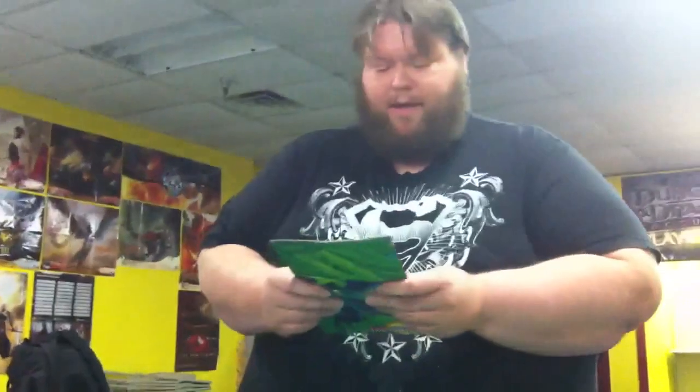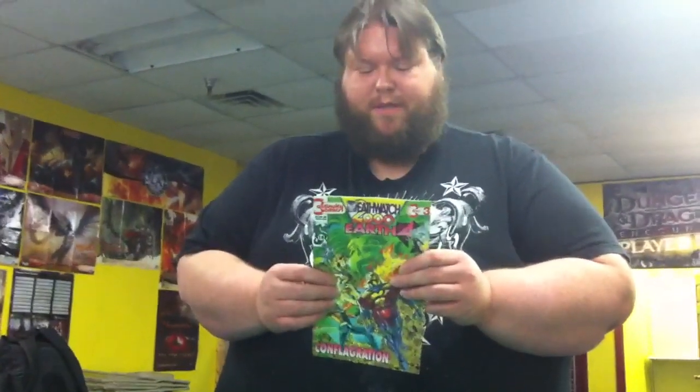Now remember people, plastic bags are great toys for little children. There's your trading card. Thank you, Continuity. Beautiful artwork. Feels like really crappy paper. I was wrong about the artwork — that's crappy. Let's get started.